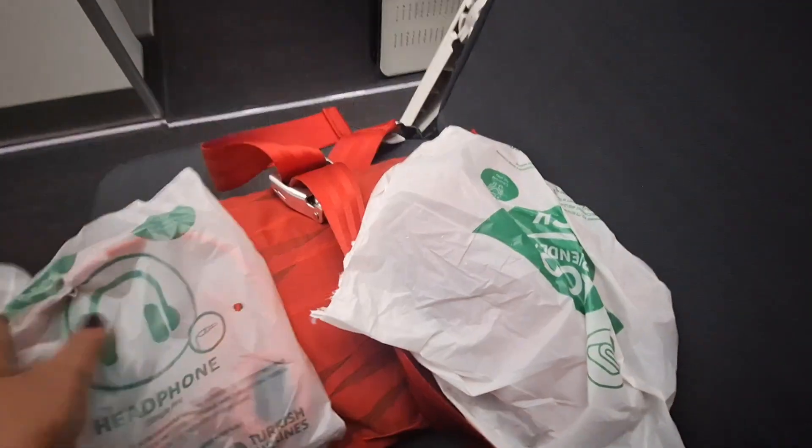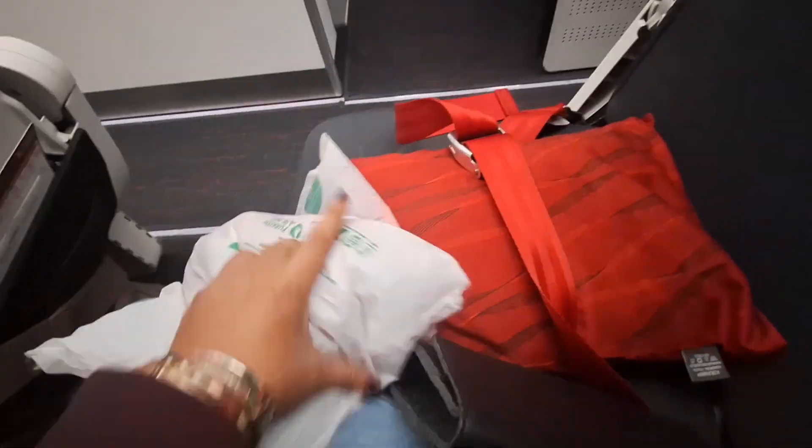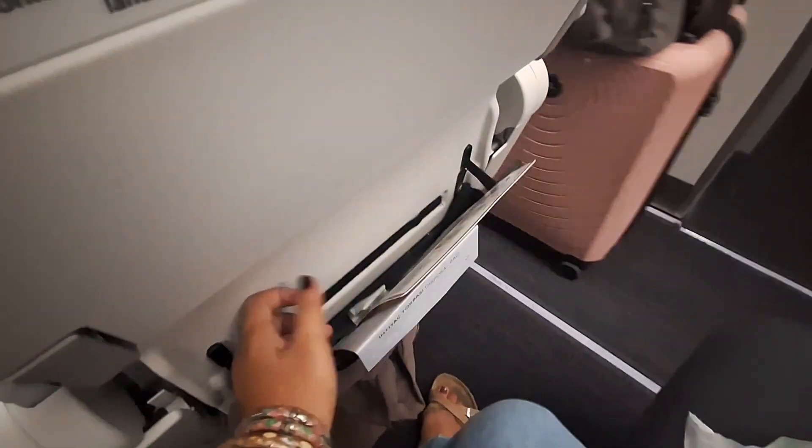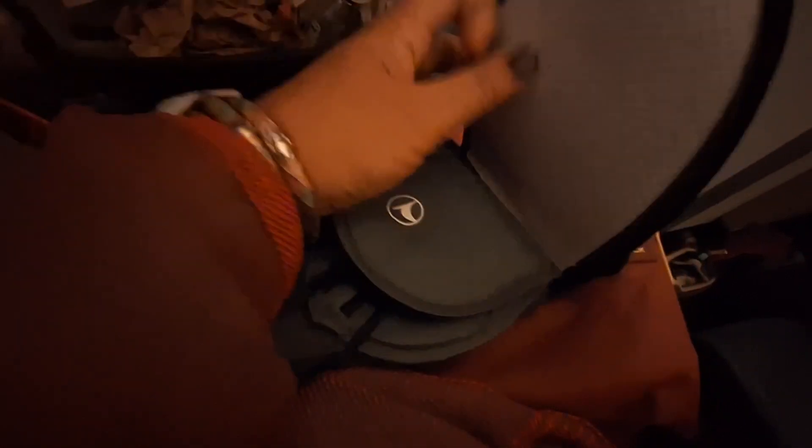Hi everyone, welcome to my vlog. I'm taking Turkish Airlines again and we are transiting in Istanbul. These are the blankets for my flight. We shall open our care kit — inside are these slippers, which I usually throw away, and this mask as well, I just throw it out.